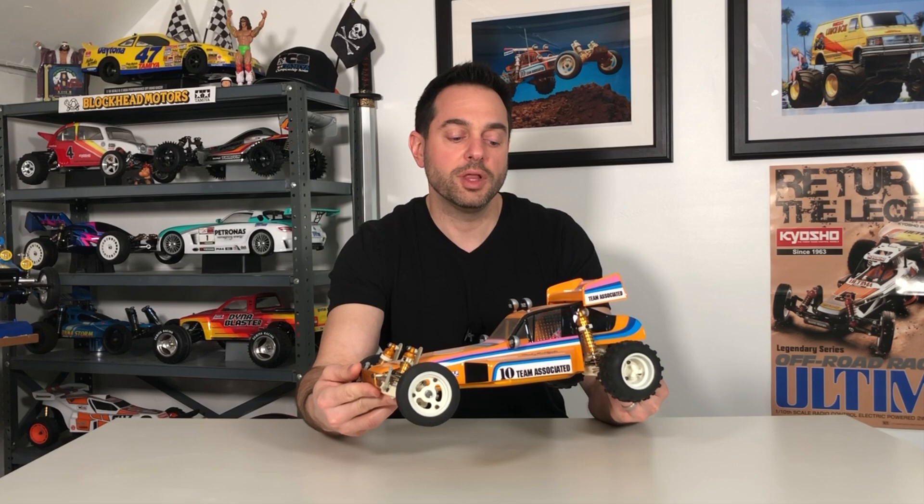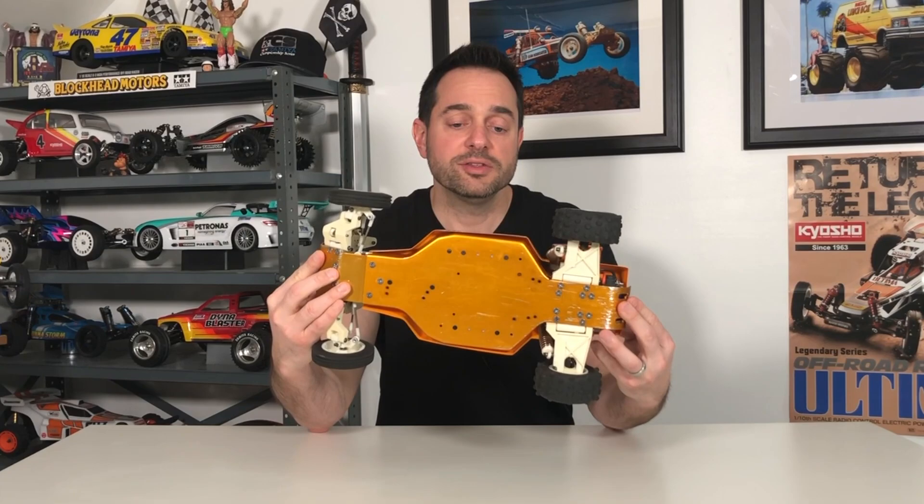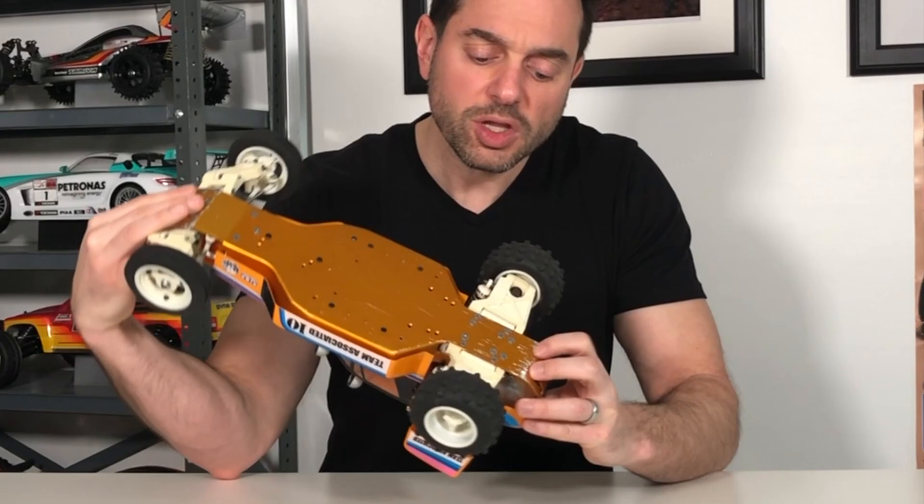This is a mid to late Edinger — Edinger being the first factory that Team Associated was located in. I have an early episode on my channel talking about the differences between Edingers, how to categorize early, mid, or late Edinger, and the difference between Edingers and Cadillacs, which is a whole other factory that Team Associated moved to. I'll post a link in the description so you can check that out.